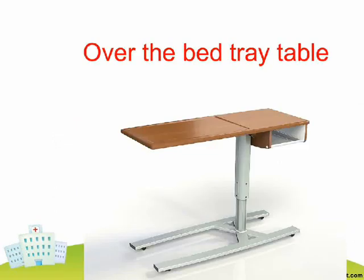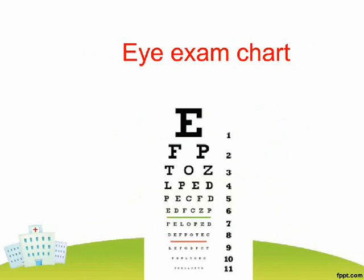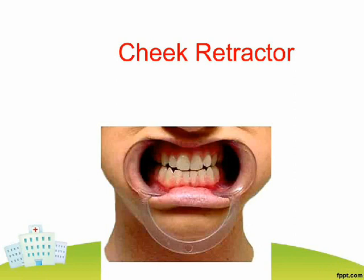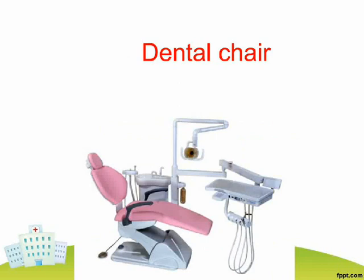Over-the-bed tray table. Eye Exam Chart. Mouth Mirror. Cheek Retractor. Dental Chair.